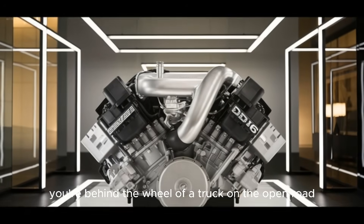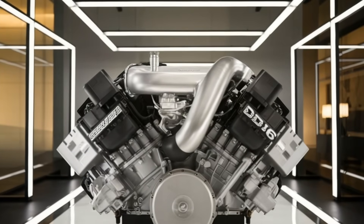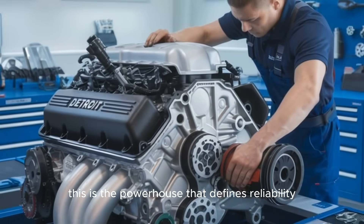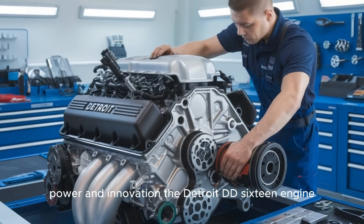Imagine this — you're behind the wheel of a truck on the open road, the hum of the engine vibrating through your seat. But this isn't just any engine. This is the powerhouse that defines reliability, power, and innovation: the Detroit DD-16 engine.